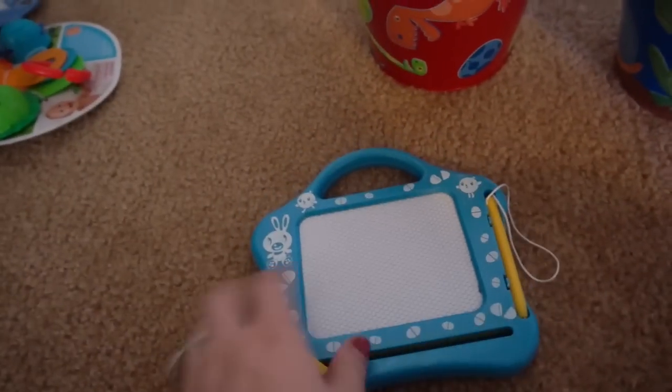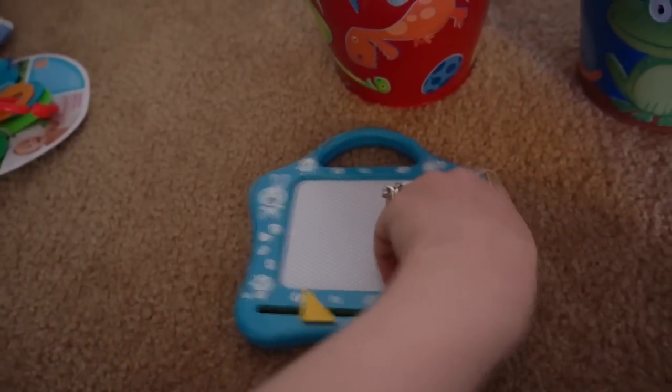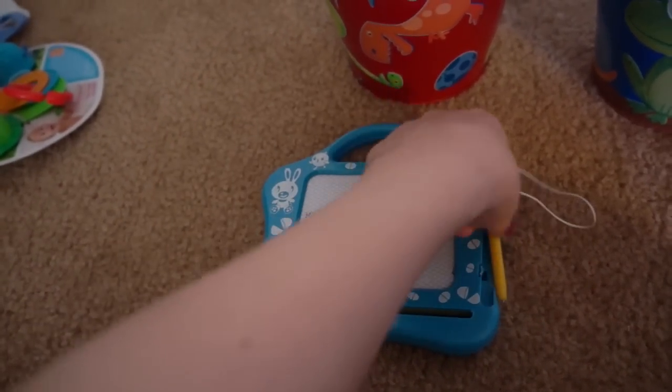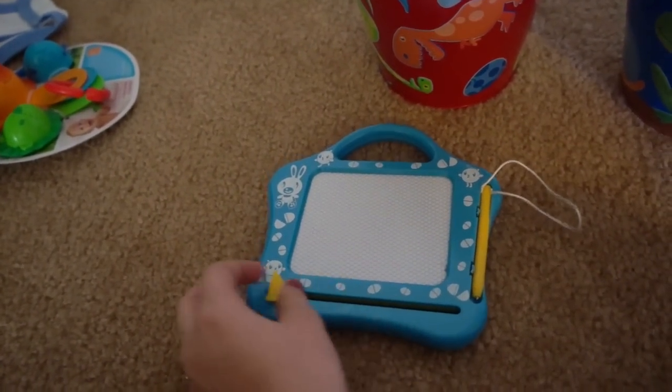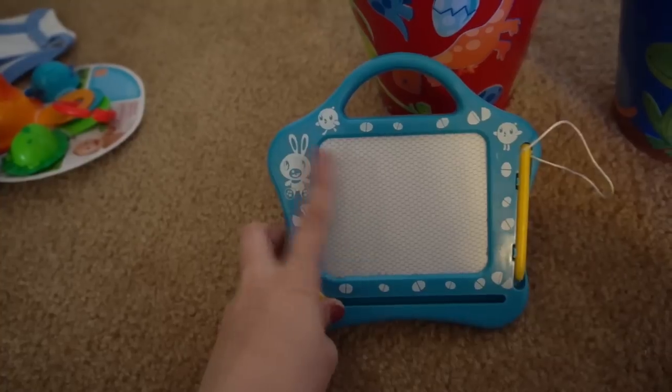Then I got this for Caden. This was in the cheap section at Walmart. It's just a little Magna Doodle-type thing where you can just draw on it. I think this was only like one or two dollars. I got him that because I thought it would be a fun toy to put in his basket.